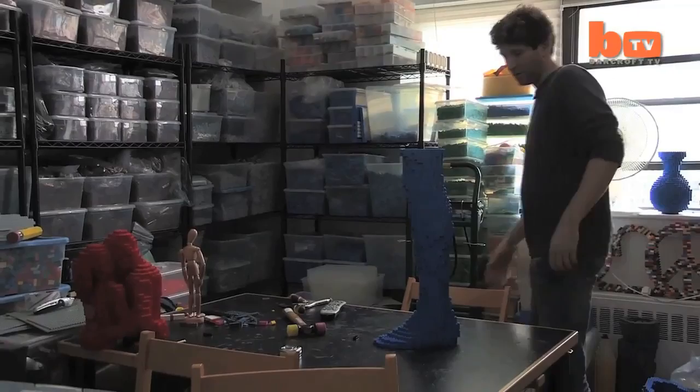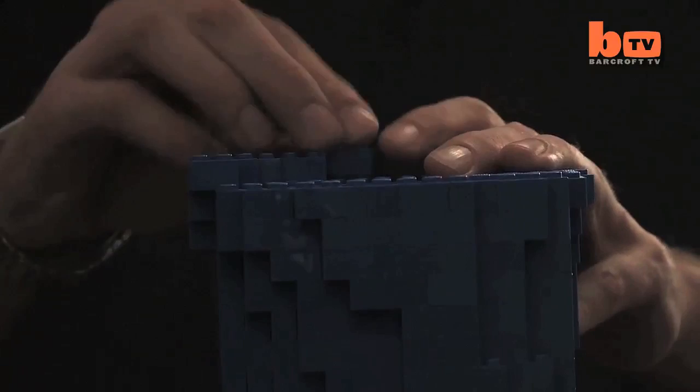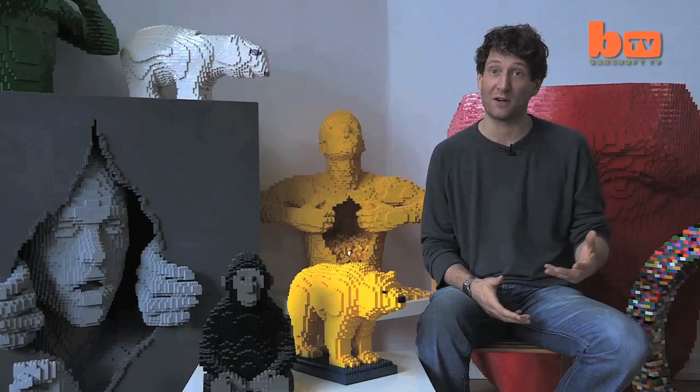I used to practice corporate law here in New York City, spending 80 hours a week in a boardroom negotiating contracts. At the end of the day I needed some sort of creative release — sometimes it was painting, sometimes drawing, and sometimes sculpting. I found I enjoyed sculpting with Lego bricks, and I eventually left the law firm to create art full-time.